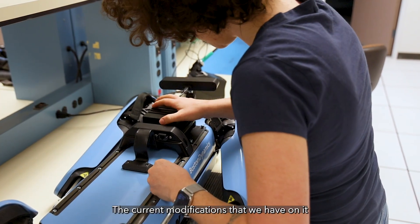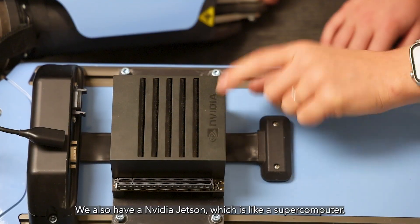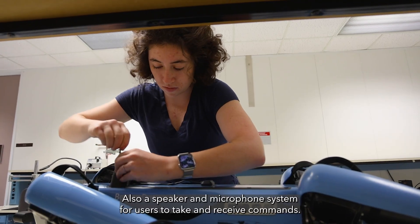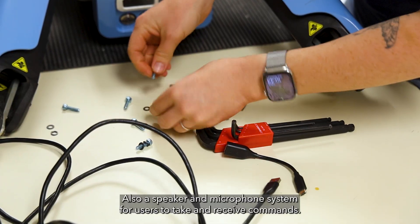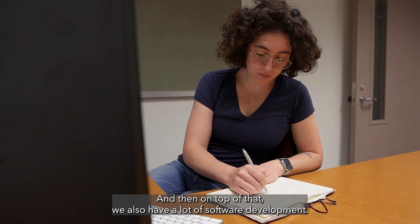The current modifications that we have on it include an additional camera system to detect the environment. We also have a NVIDIA Jetson, which is like a supercomputer. We also have a speaker and microphone system for users to give and receive commands, and on top of that, a lot of software development.